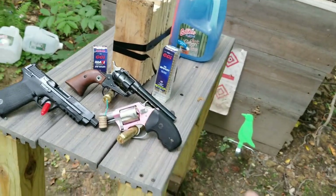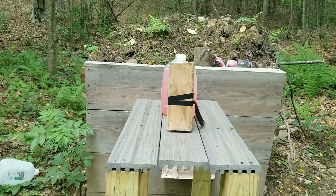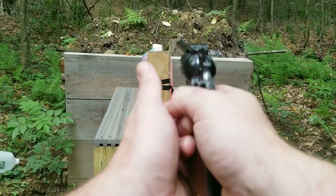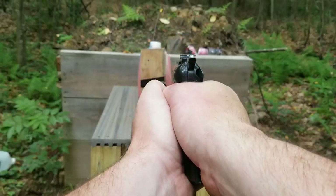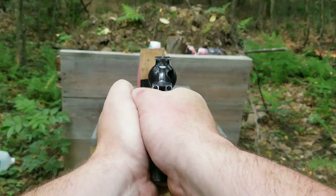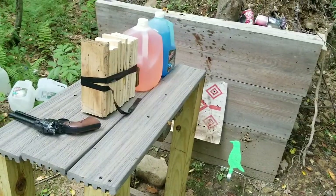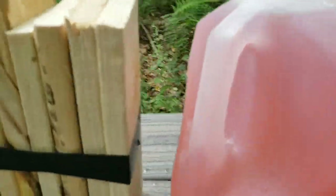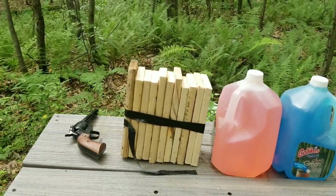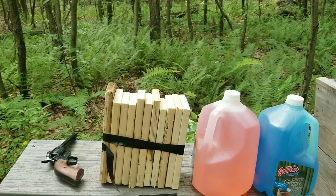I'll put one in the water jug at the end of the video, so make sure you stay tuned. The way I'm doing this: block taped up, then 22 short, 22 mag, 5.7, 38, and we'll cut it apart. 22 short — okay. 22 mag — big difference. Now the 5.7 — never mind, she blew all the way through all the wood and both water jugs. 22 mag — I did not foresee that happening.